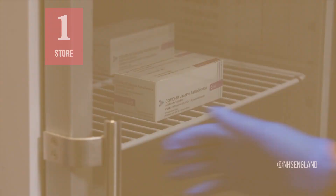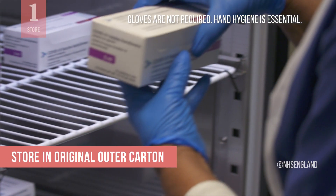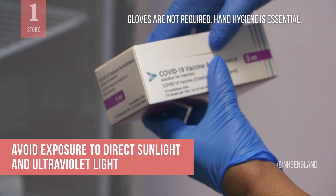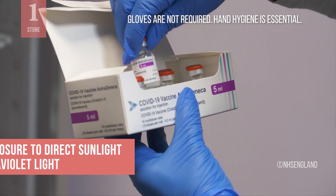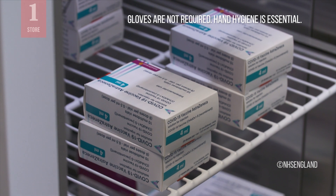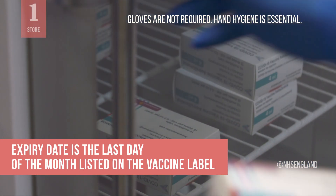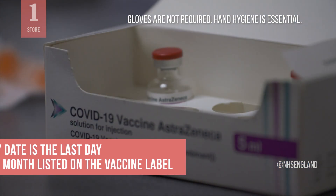Let us review how the vaccine should be stored. Store the vaccine in the original outer carton to protect from light. While the vials are in storage or taken out for a vaccination session, avoid exposure to direct sun or ultraviolet light. Store unopened vials in a refrigerator between 2 and 8 degrees Celsius until the expiry date stated on the label. The expiry date on the label of this vaccine is given as a month and refers to the last day of that month.